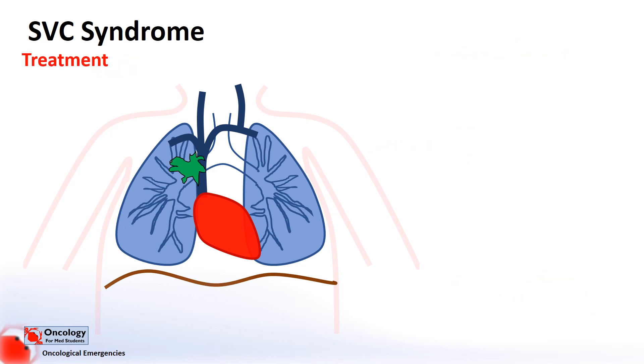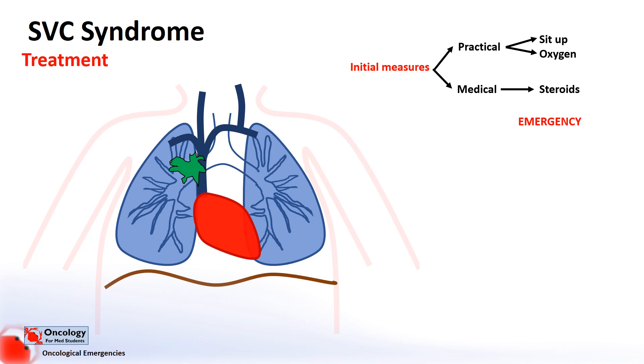Treatment aims to ease symptoms and treat the underlying cancer, but this will depend on the nature of the cancer itself. In the first instance, measures like sitting the patient up straight and giving oxygen can provide some symptomatic relief. Steroids can also reduce swelling and help symptoms. In the past, SVC syndrome caused by malignancy was considered an emergency and most patients were treated rapidly with radiotherapy.